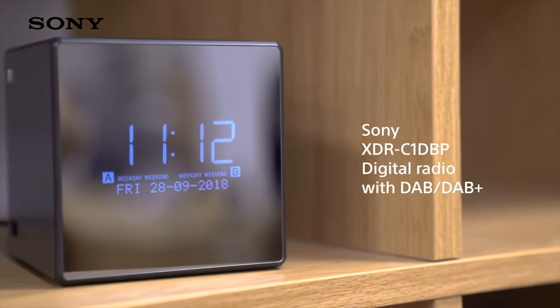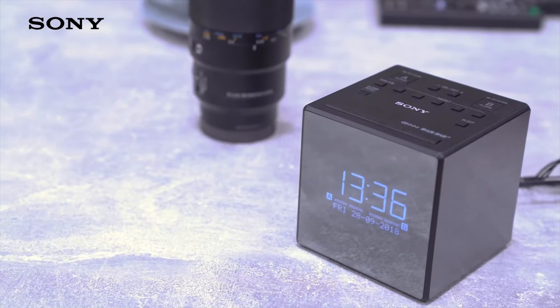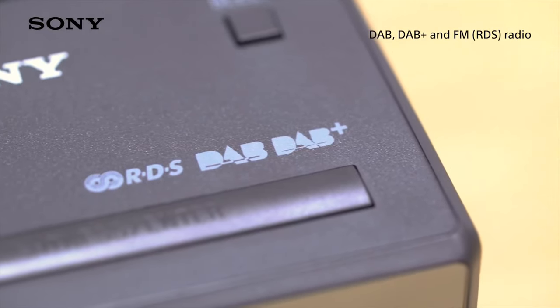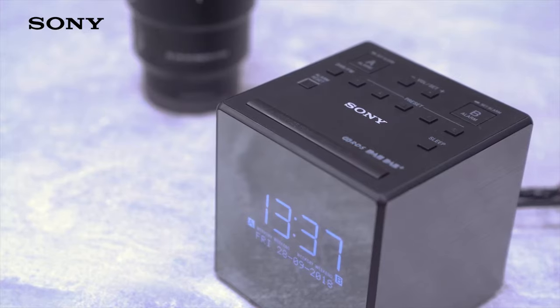Wherever you travel, take Sony's XDR-C1 DBP. This stylish compact clock radio is portable and easy to use. DAB, DAB+, and FM radio give you the choice of a huge range of stations, so you can find your favorites.